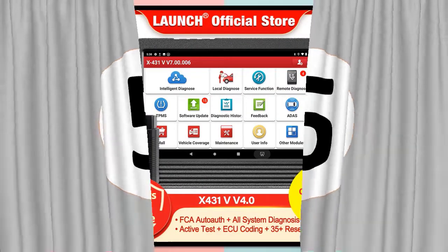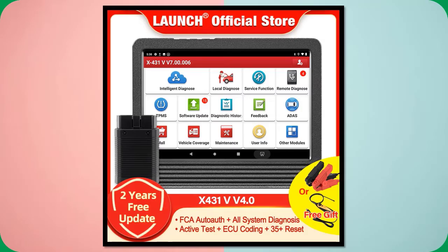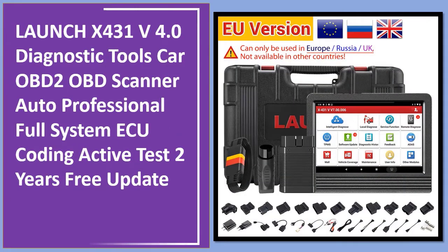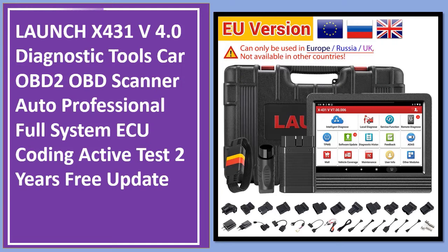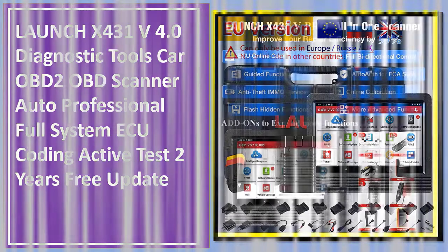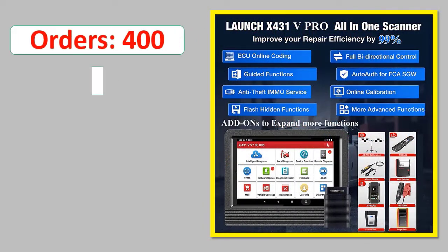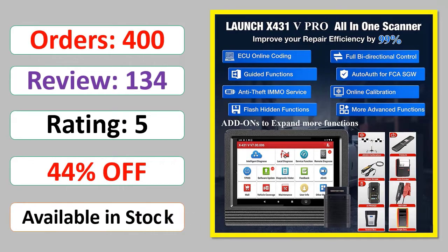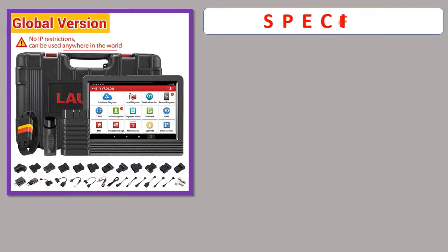Number 5: Launch by 431V 4.0 Diagnostic Tools Car OBD2 OBD Scanner Auto Professional Full System AQ Coding Active Test, 2 Years Free Update. Orders, review rating, percent off, available in stock. Specifications.